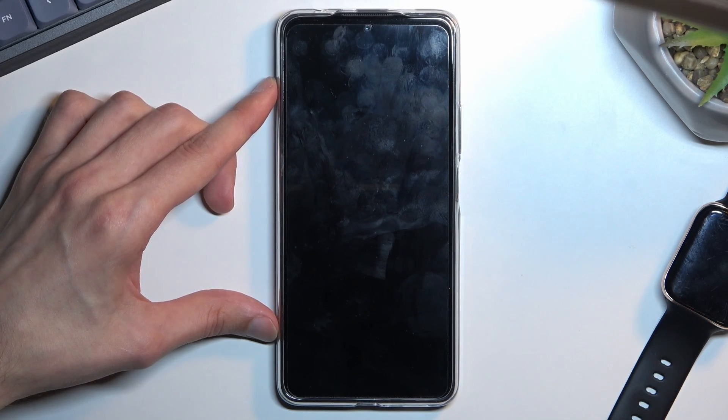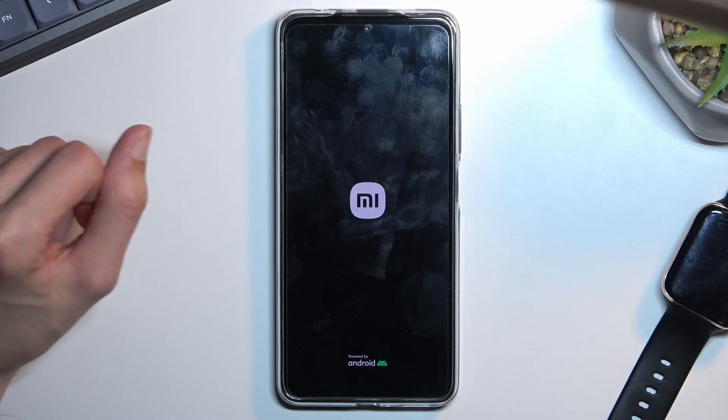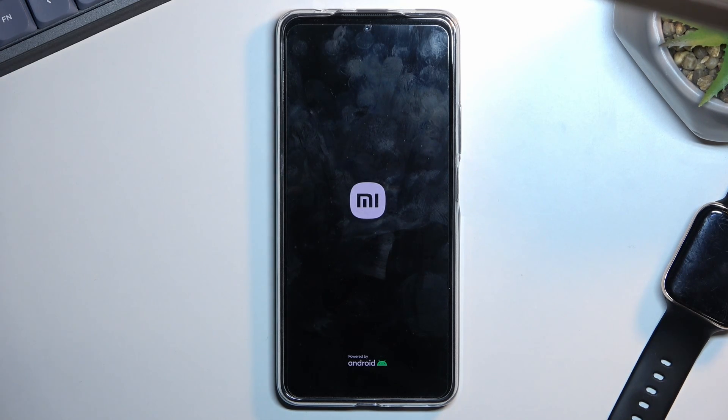The device will now reboot and continue the process in the background. Give it a couple of minutes because it will take a little bit longer for the device to boot back up, but once it has, you'll be presented with the Android setup screen.